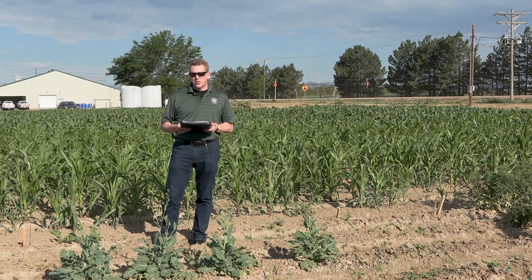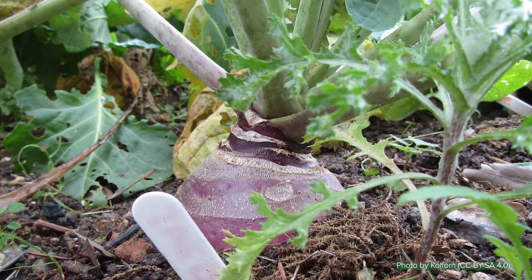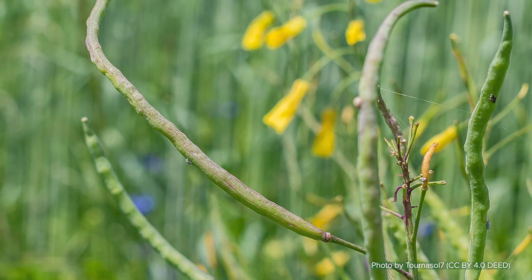Brassica napus is another species in the genus Brassica, thought to be a hybrid between Brassica oleracea and Brassica rapa. Brassica napus includes three different morphotypes: Siberian kale, where we eat the leafy parts; rutabaga, where we have the underground stem; and rapeseeds or oilseeds.